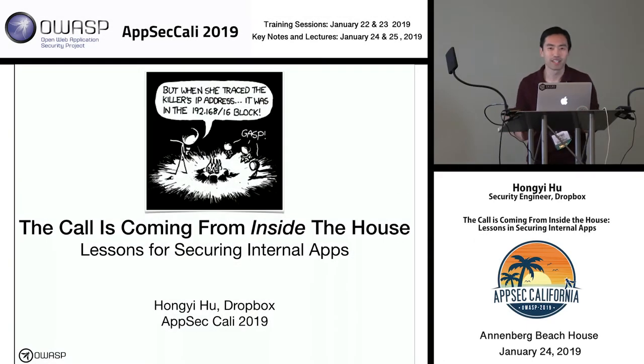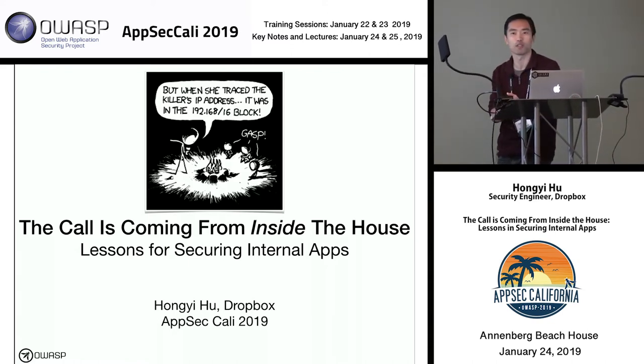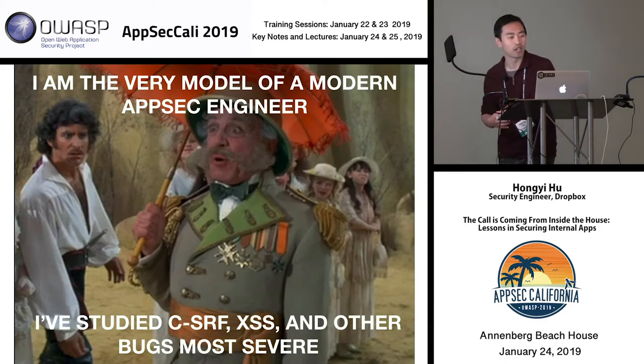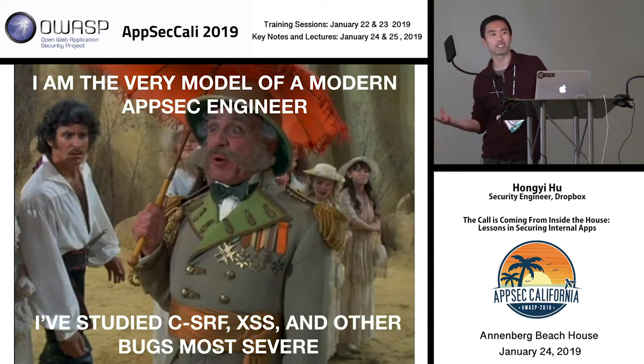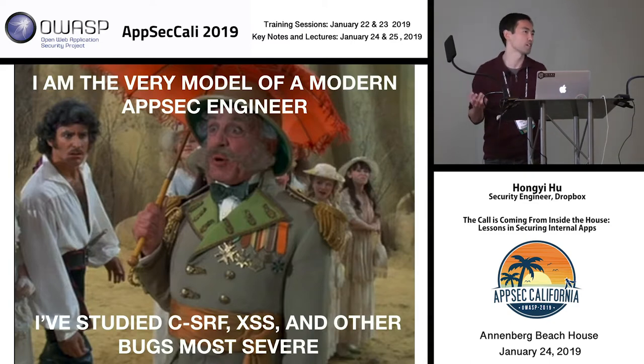Thank you everyone, welcome to my talk. My name is Honey Wu, and I'm going to share some lessons and stories about how we secured internal applications at Dropbox. I'm a security engineer and currently lead the product security team at Dropbox. My background in security is a little non-traditional — I studied computer science but also studied law and spent parts of my career doing both.